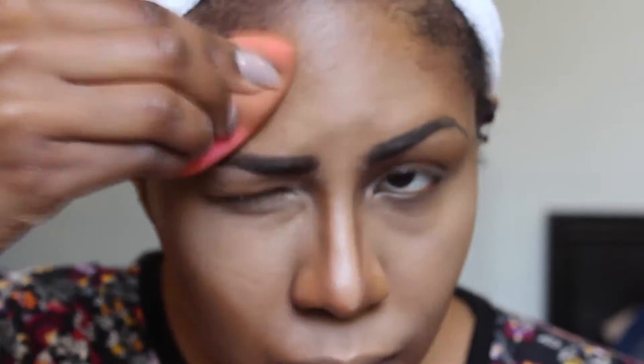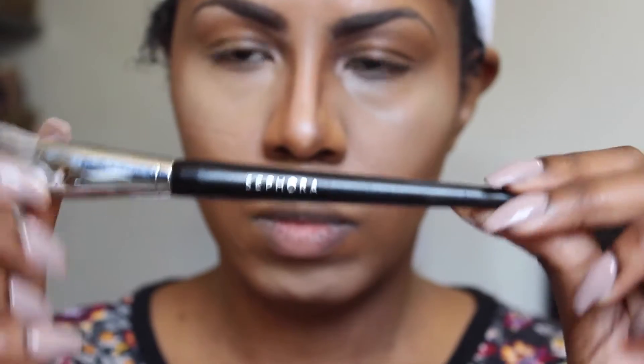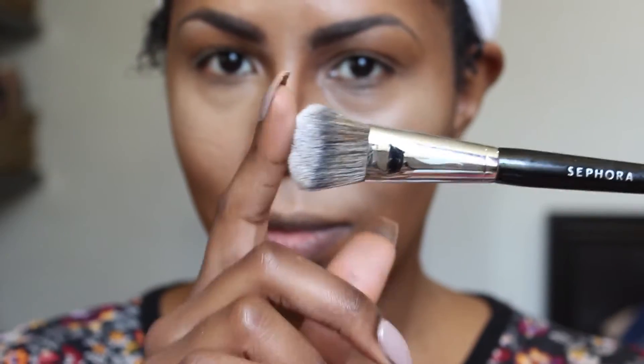Now once I'm done, I'm going to use my dampened beauty blender to start blending out those lines. Then going with my Sephora Dome 56 brush, I continue blending along those lines on my cheeks, and then go in with my beauty blender for my nose contour.